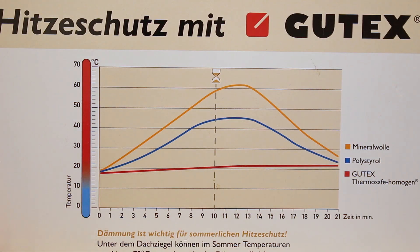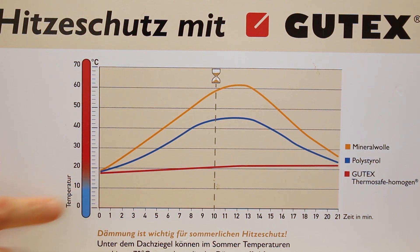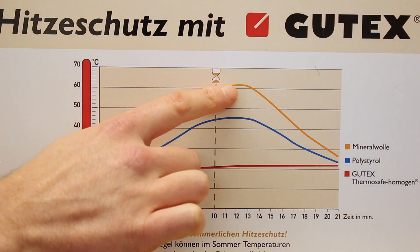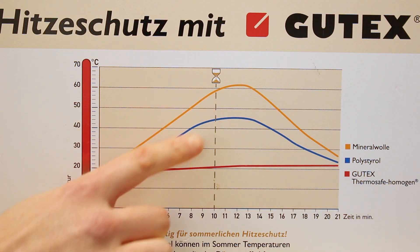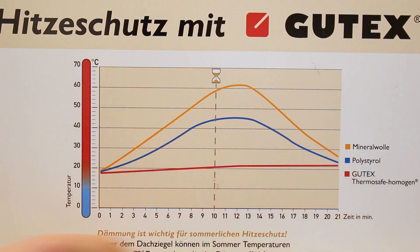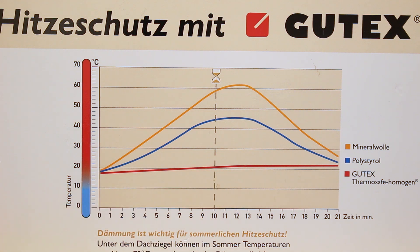This graph here illustrates what we just looked at. We had a starting temperature of around 20 degrees Celsius, and after turning on the heat bulbs, there is a sharp rise in the temperature of the mineral wool, followed by another sharp rise in the polystyrene, and a far slower rise in the Gootex insulation.